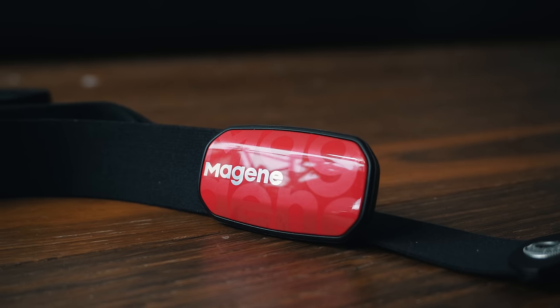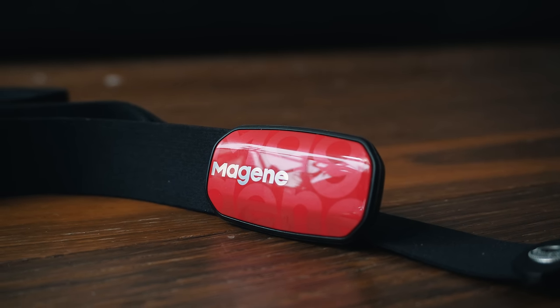It looks nice, is quite light, and connected flawlessly. There are also a bunch of other companies making heart rate straps — they all pretty much do the same thing since it's a very basic item — but I think it's a great gift idea for anybody who loves to track their data, and if you don't have one yet, it's a great addition to the setup.